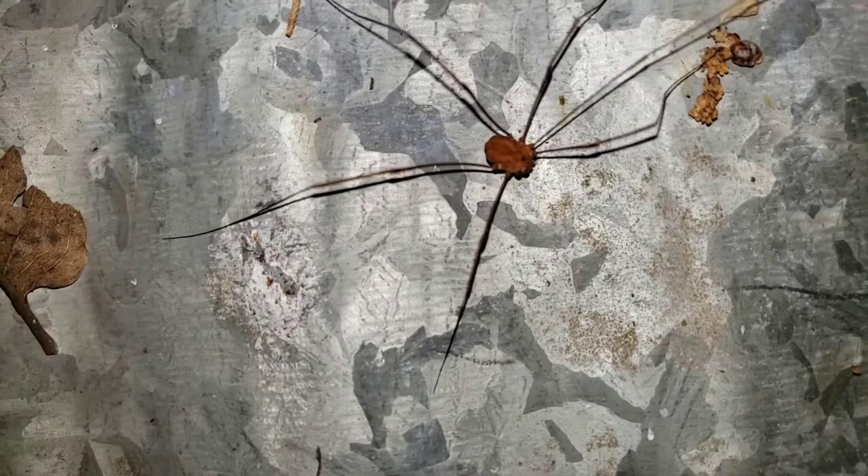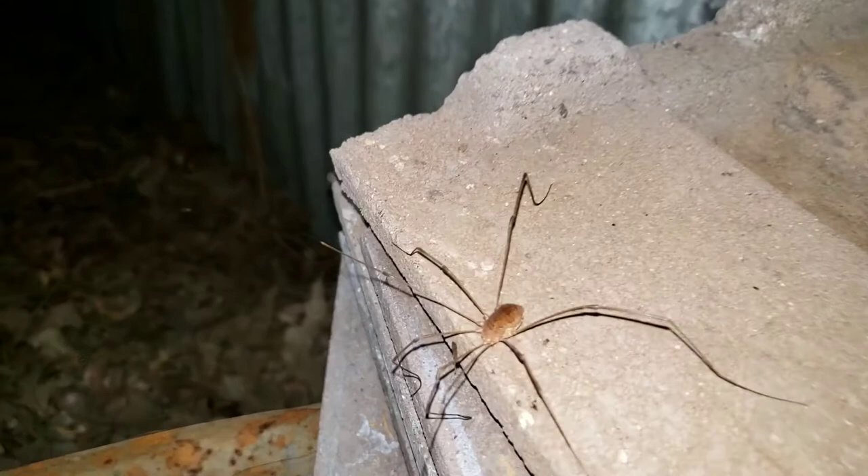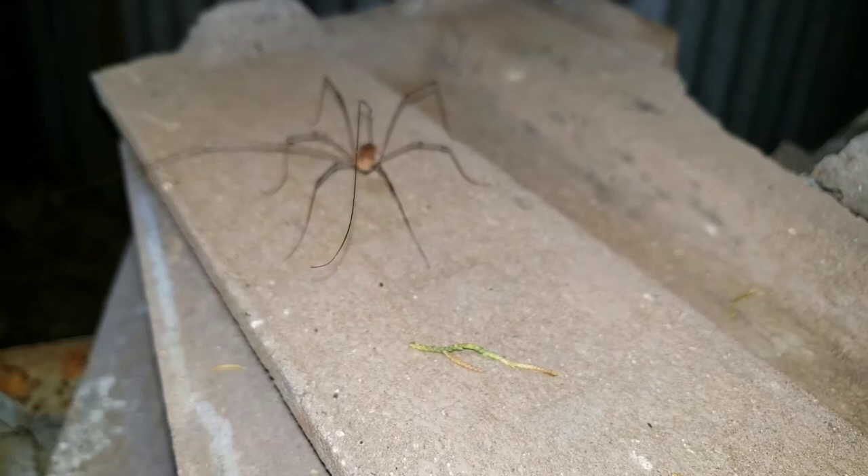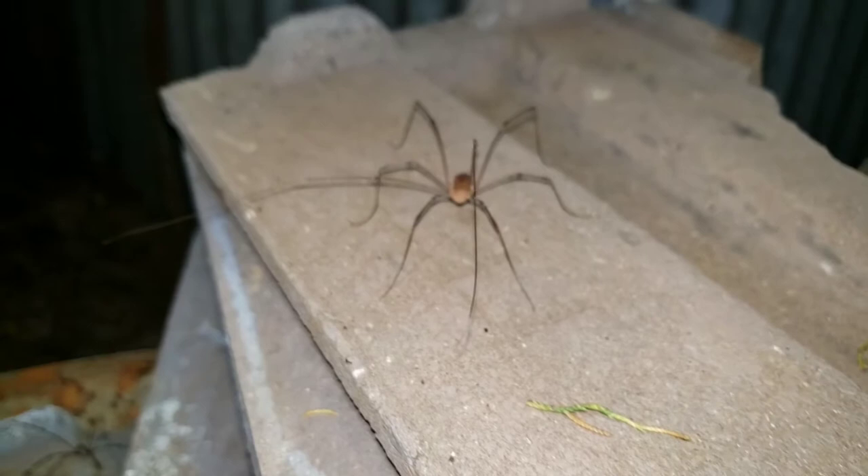This guy here has a missing leg — yet another adaptation they use for defense against predators. They're able to drop a leg and make an escape with what they've got left. And here you can see this guy use those two front arms to kind of sense, feel, and understand the environment around him. Right now he's just frozen in that defense posture.